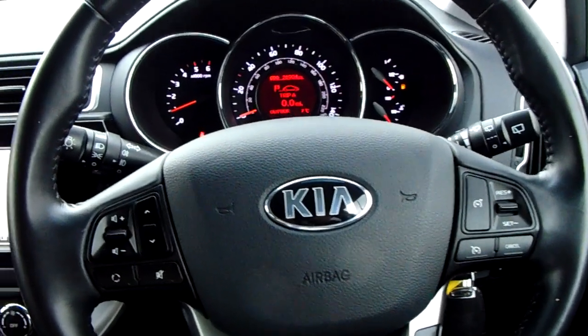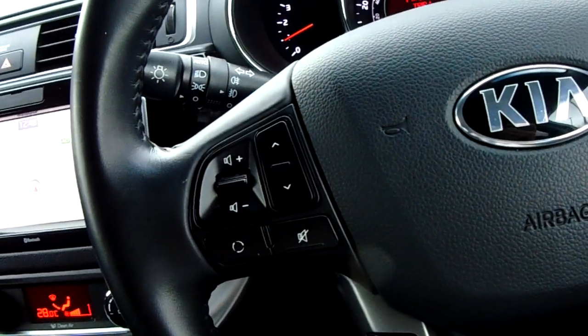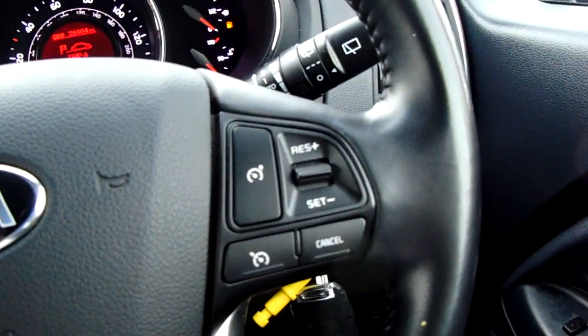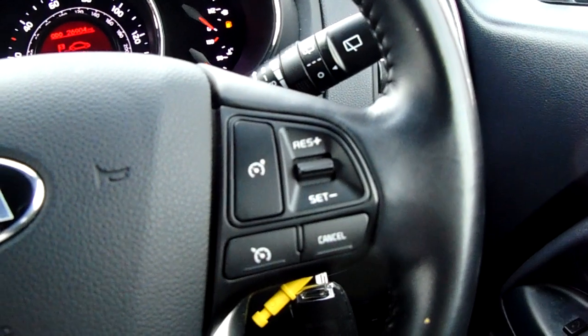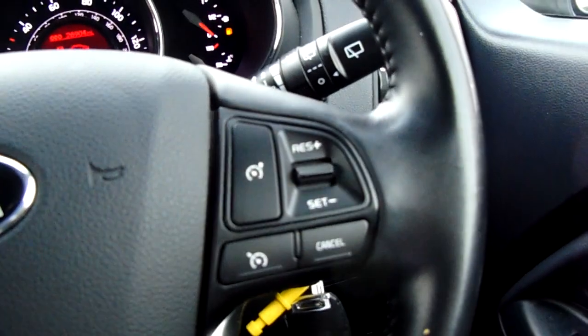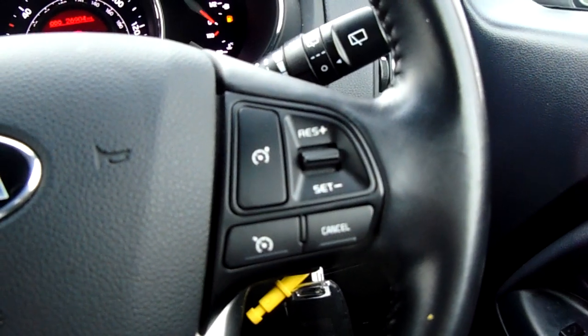Moving on to the steering wheel now. On your left-hand side you do have some controls for the audio and the hands-free. On your right-hand side you have some controls for the cruise control and speed limiter, which will help take a little bit of the stress off for those long journeys.